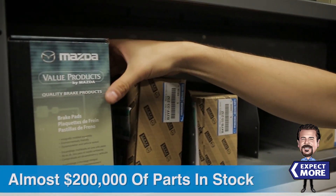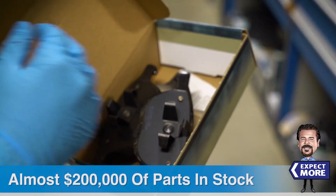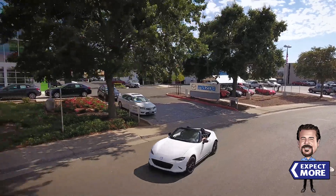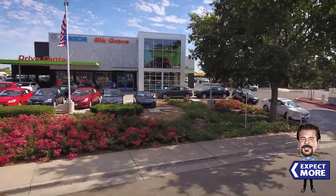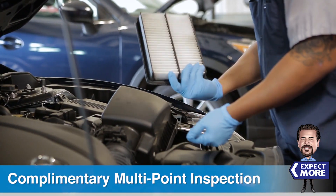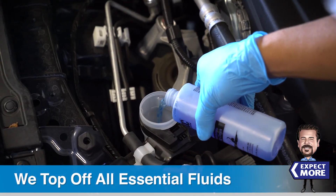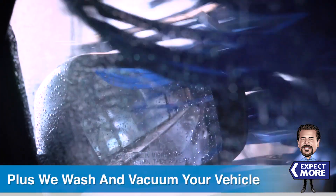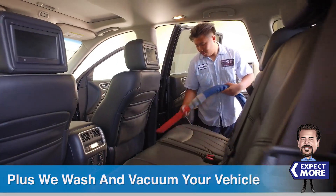With almost $200,000 worth of parts in stock, it's very likely that we always have the parts needed to get you back on the road quickly. Every service we perform includes a complimentary multi-point vehicle inspection. We also make sure that all of your vehicle's essential fluids are topped off, plus we wash and vacuum your vehicle before returning it to you.